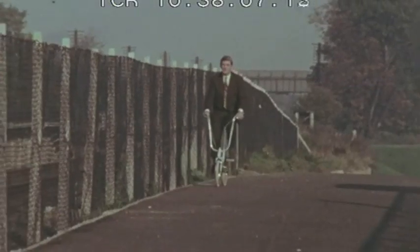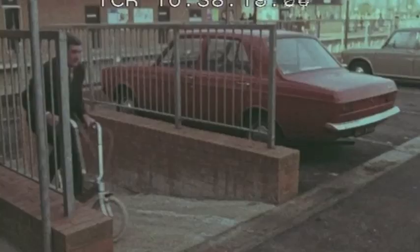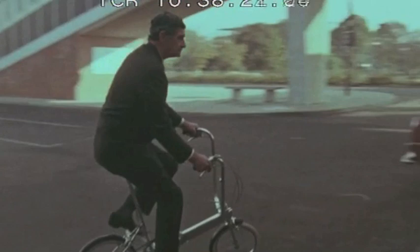Even the railway station has its own cycle path approach directly into the yard. You can park your bike there or even take it with you to use at the other end of your journey, like inventor Harry Bickerton.